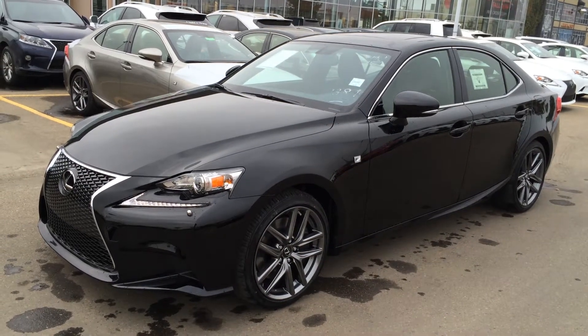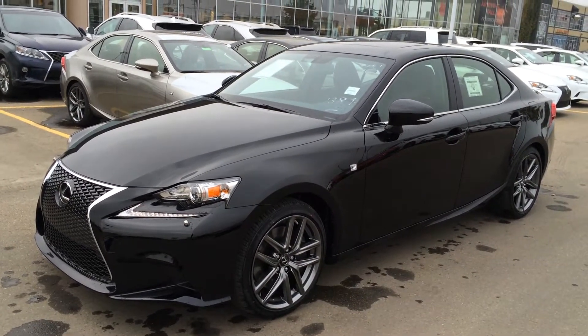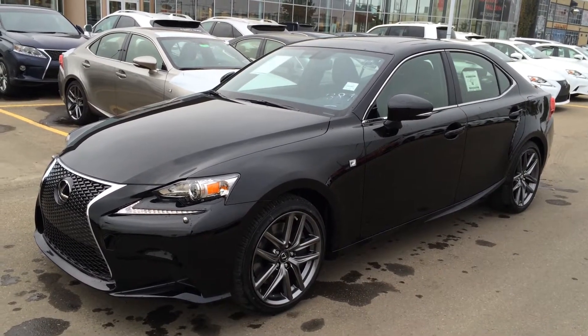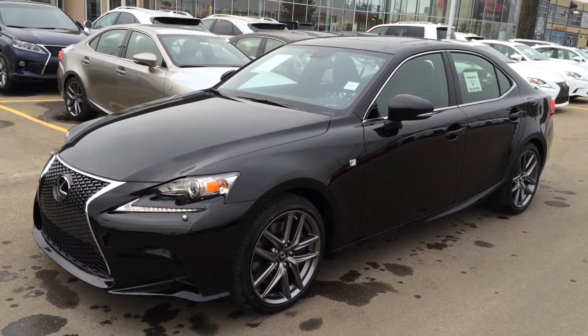Hey everybody, welcome to Lexus of Edmonton. We're located off 111th Ave and 170th Street, Edmonton. We're looking at a brand new 2015 Lexus IS 350 all-wheel drive.